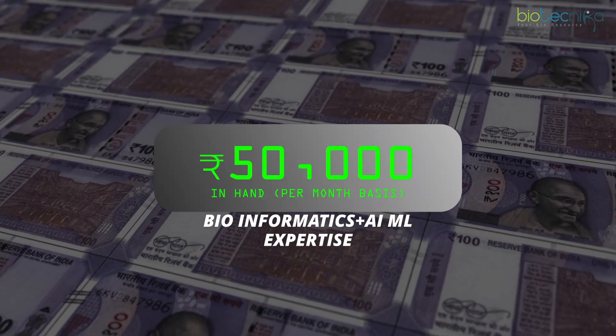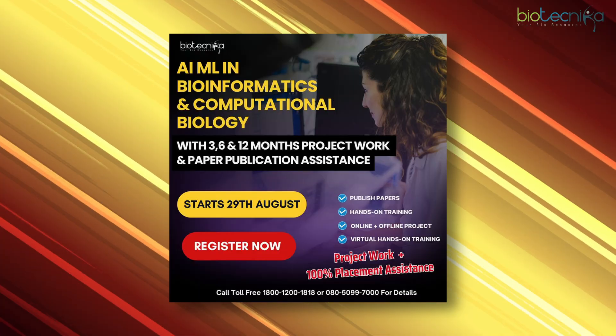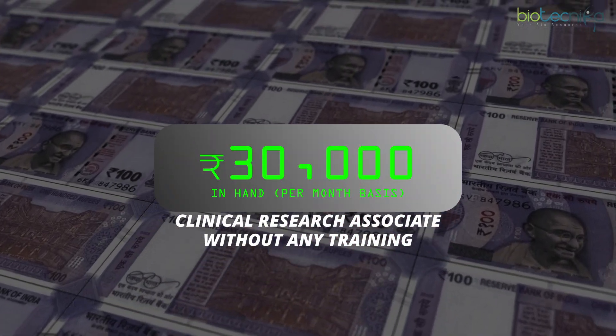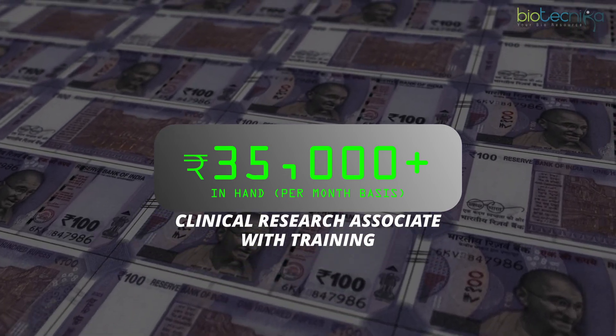The salaries of both fields are lucrative. Based on placements from our own students: the starting salary for a bioinformatics fresher with AI/ML expertise after training is around 50,000 rupees in-hand per month (60,000 on paper). For clinical research, without training a CRA starts around 30,000 rupees, but with training and project experience the starting salary goes up to 35,000–40,000 rupees.